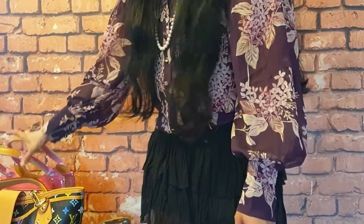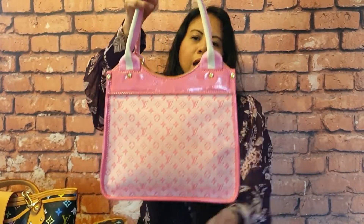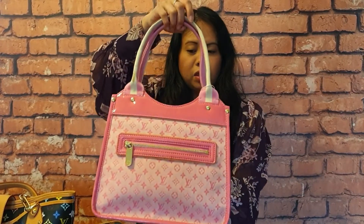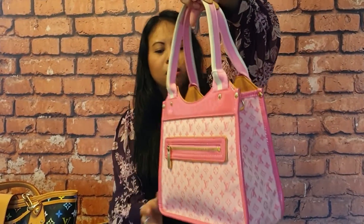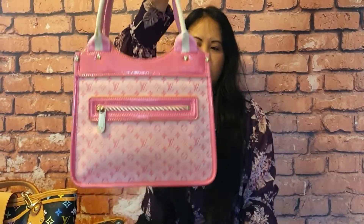And number two is this bag here, and this one is called the Kathleen Min Lin. I bought this earlier this year and again I have never used it. It's a nice summer bag, but I didn't really use it this year because due to COVID we couldn't go anywhere.